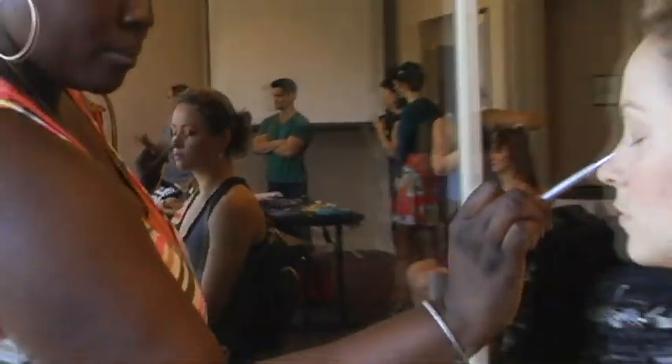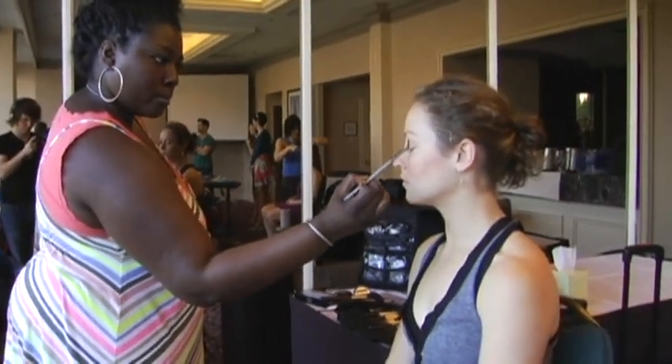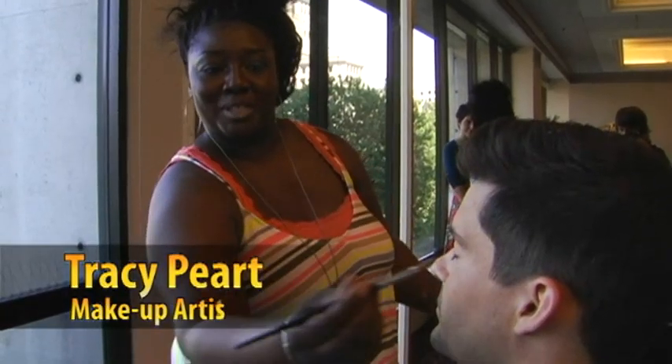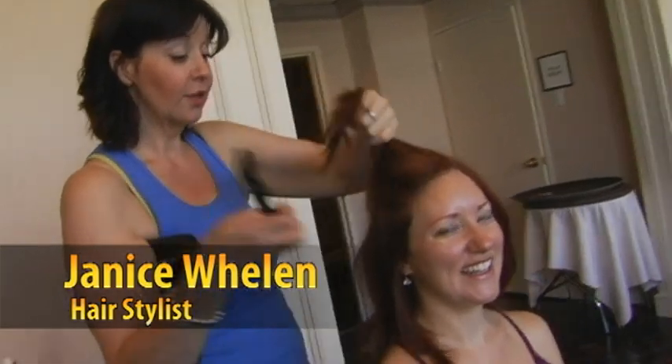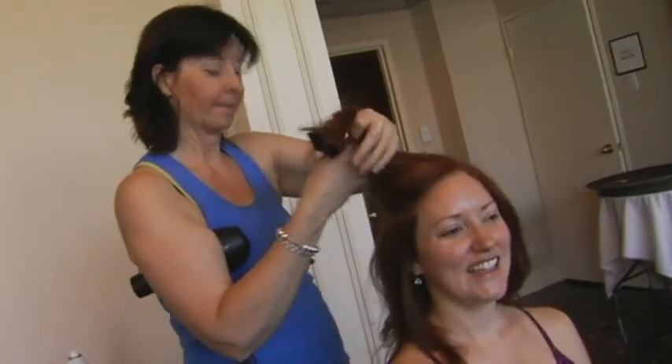With women you can put a lot more on because you're going to add a lot more color. With men, you want to make sure it looks really natural — all you're going to put on is foundation to even out his skin and some powder. You're not going to put lipstick on him. What's the number one tip for keeping your hair looking good in the summer? Sunscreen in your hair.